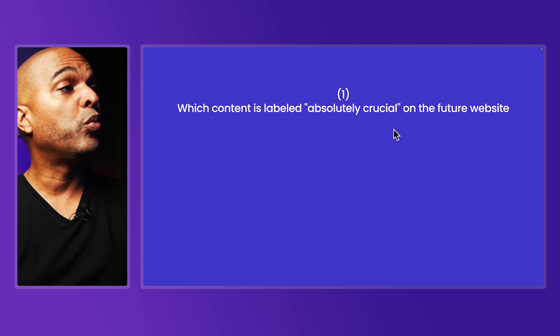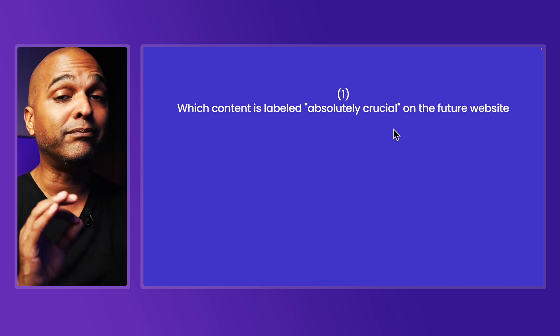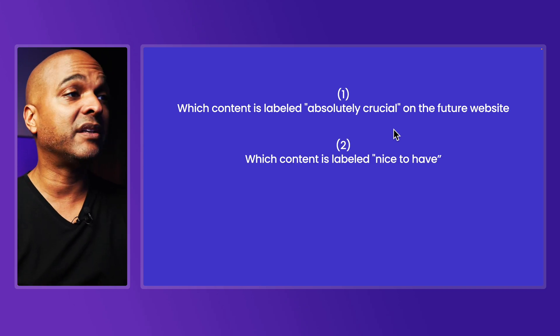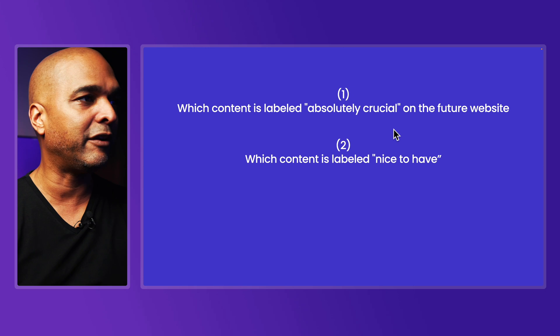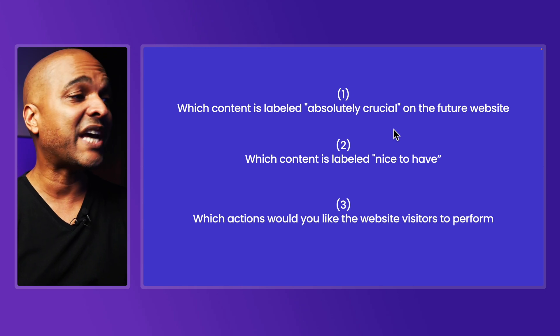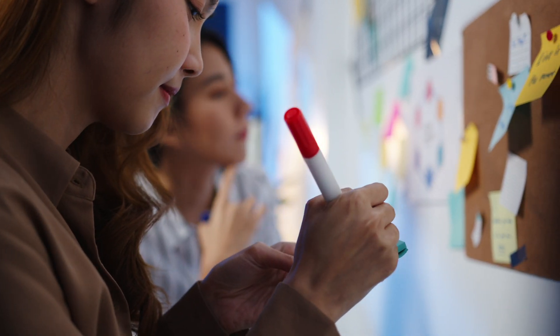So I would ask questions like: which content is labeled absolutely crucial on the future website? This is the content you must have on day one. Next, which content is labeled nice to have? In other words, that content is not going to be there on day one — it can come in a later phase. Next, which actions would you like the website visitors to perform? We could ask more questions, but let's keep it simple here because you don't want to get stuck in analysis paralysis. These apparently simple questions will help you start defining the content and structure of the future website. Make sure you write all the questions and answers because you will need them later.